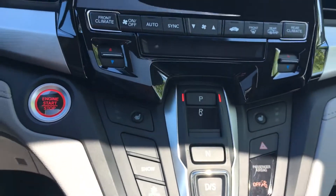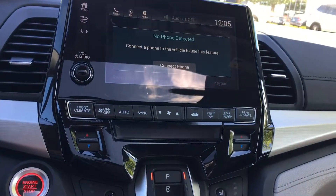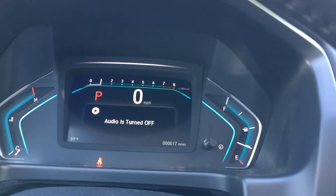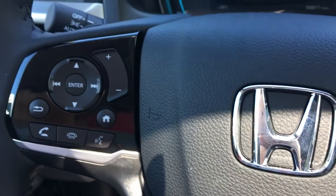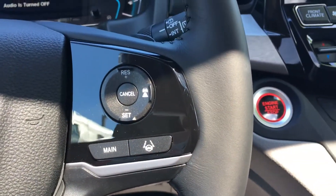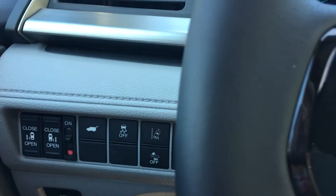And then you do also have snow mode. That's a newer feature on the 2018 Odyssey, so you do get more traction in those inclement weather conditions. There's also a nice big display here with lots of really great intuitive controls on the steering wheel, and some great buttons which make everything super easy.